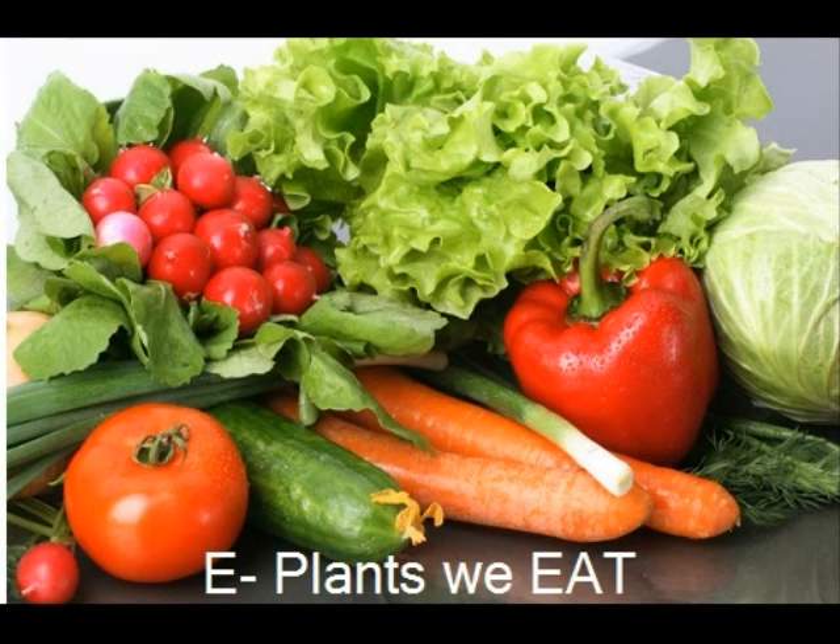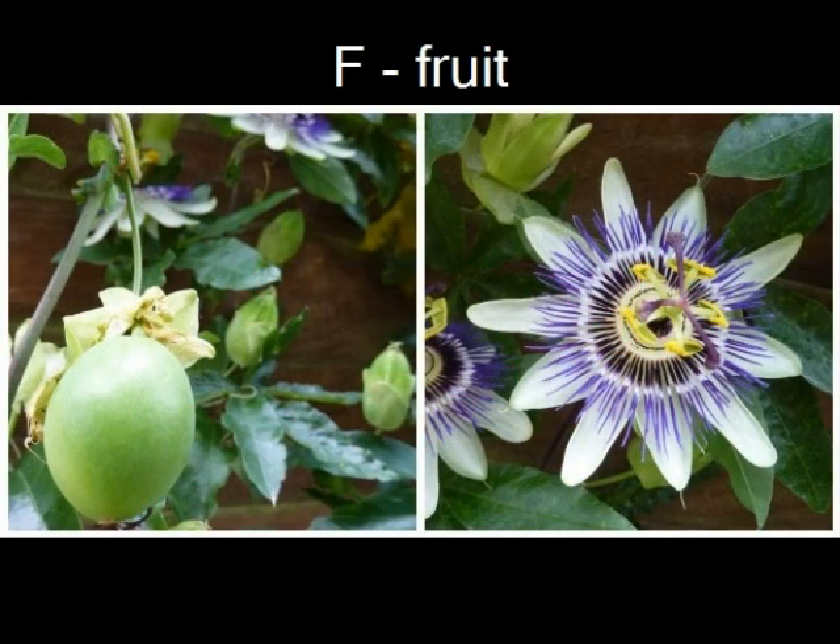We eat the roots of carrot plants. We eat the fruit of orange trees. There are four stages and the fruit is the last. Animals eat fruit and drop the seeds on the ground.